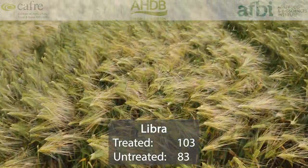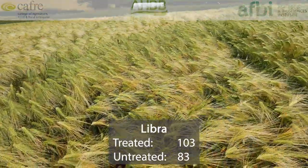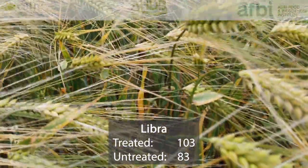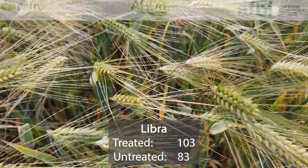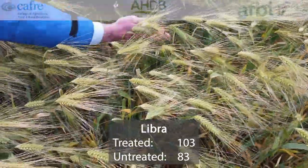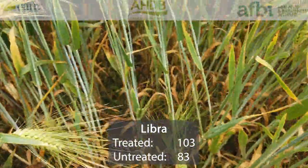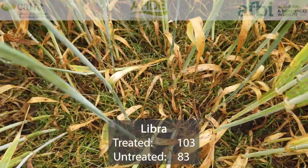Libra is another six-row hybrid that was first recommended in 2018. Treated yield of 103%, untreated yield of 83%. So its yields aren't significantly higher than those of the two-row feeds. However, it does have good specific weight of 70.8 and a 7 for standing power.